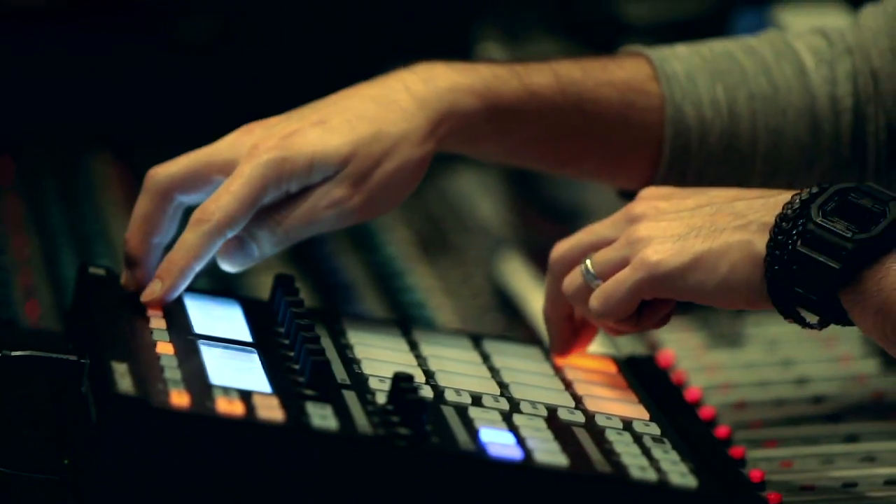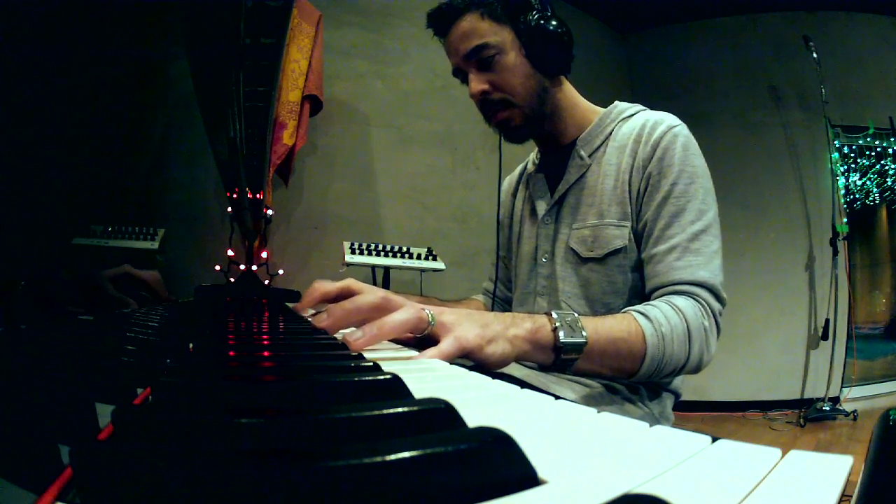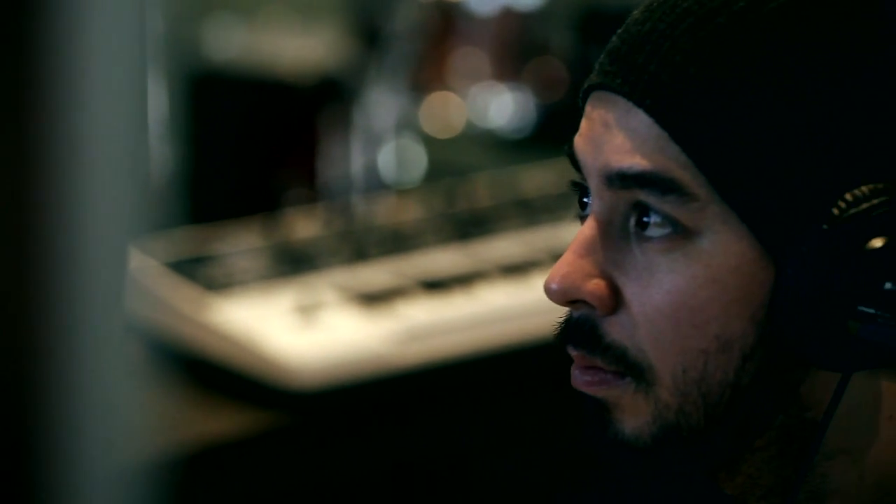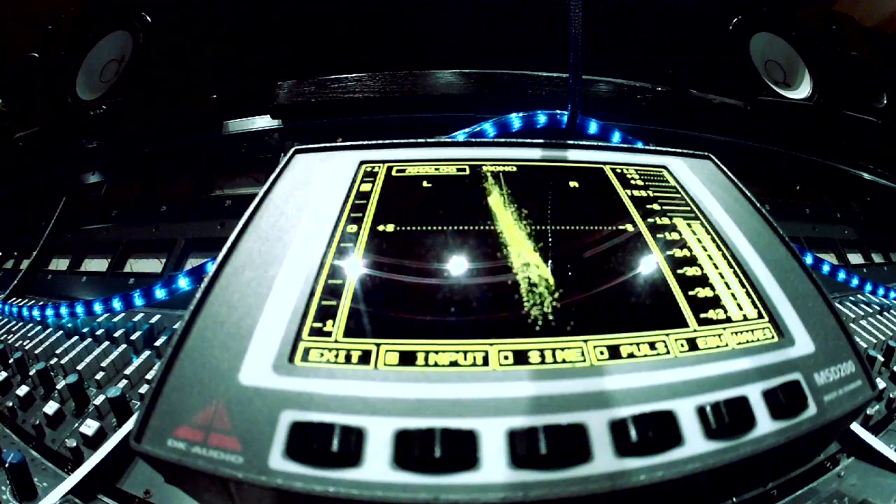With every album we make, the technology used in making a song becomes more powerful. In the studio, I tend to switch from one piece of gear to another, constantly searching for the right sound. When I find that sound, I take painstaking care that it sits just right as we record and mix the song. And with that said, taking those finished songs to the stage is a challenge — I can't bring all the gear from the studio out on the road with me.